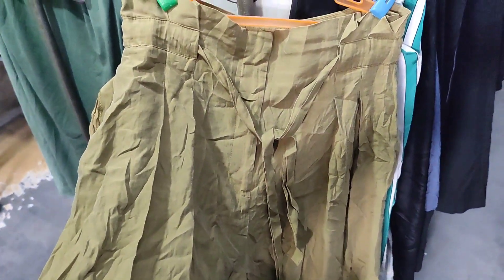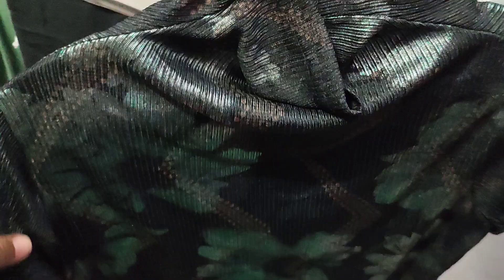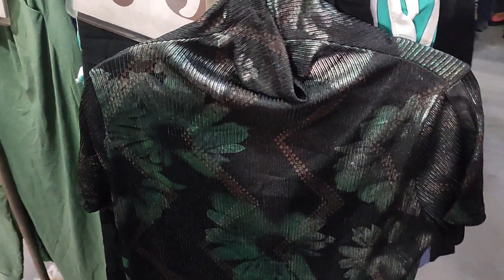I only bought three items from this ukay. The last piece is a mock-neck top for 50 pesos — very good condition. I just love the color and the neckline on this one.